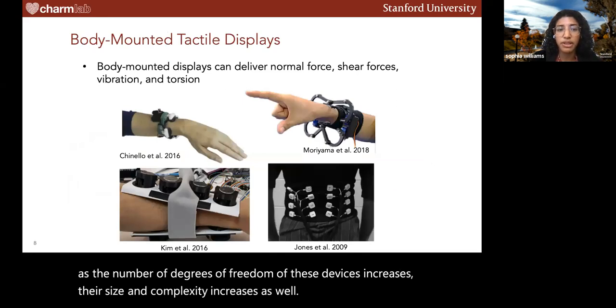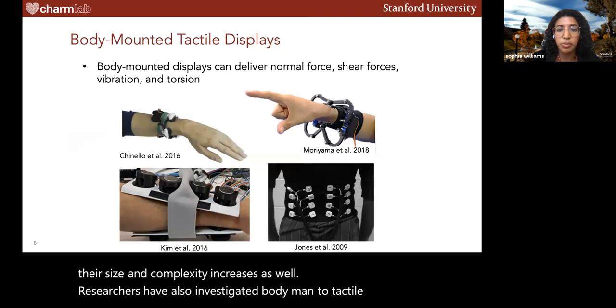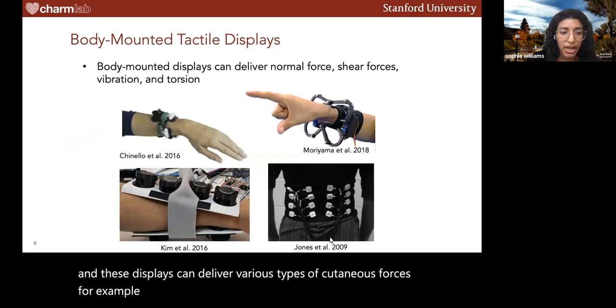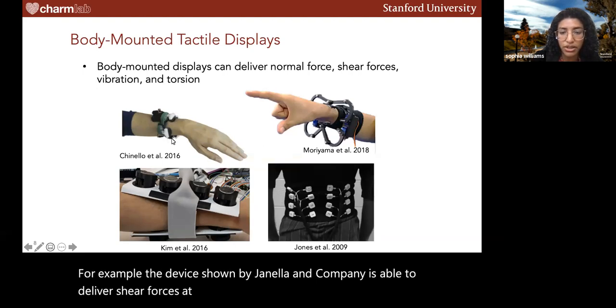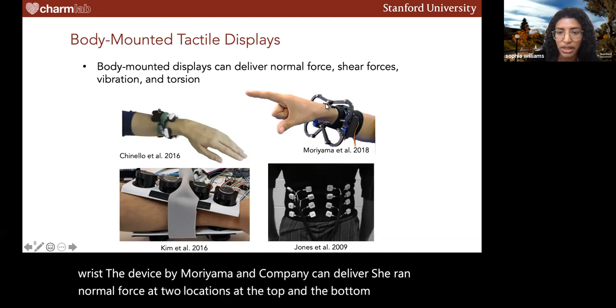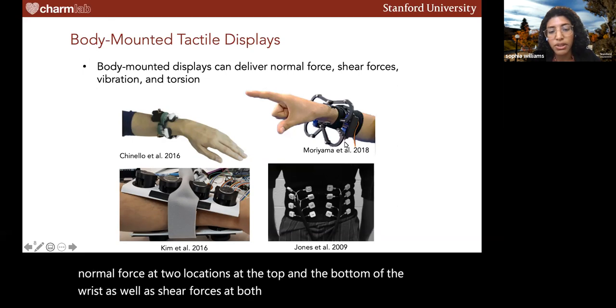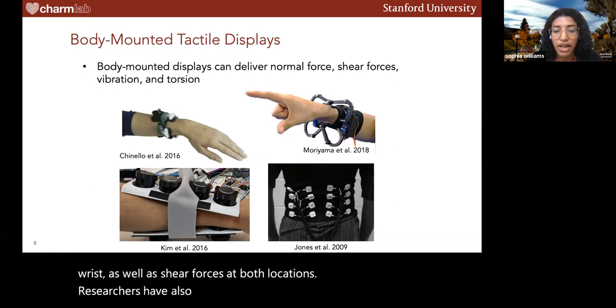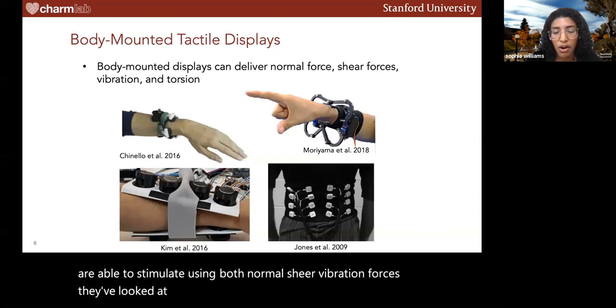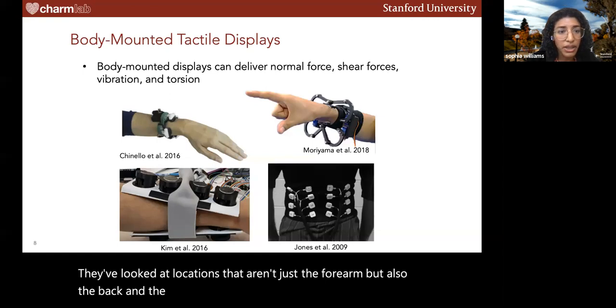Researchers have also investigated body-mounted tactile displays, which can deliver various types of cutaneous forces. For example, the device shown by Janello and company is able to deliver shear forces at four different contact locations around the wrist. The device by Moriyama and company can deliver shear and normal force at two locations at the top and bottom of the wrist. Researchers have also investigated arrays of actuators able to stimulate using normal, shear, and vibration forces, at locations including the forearm, back, and face.